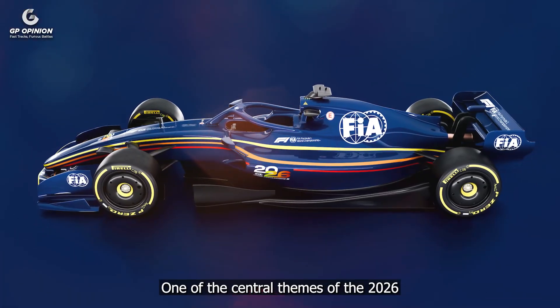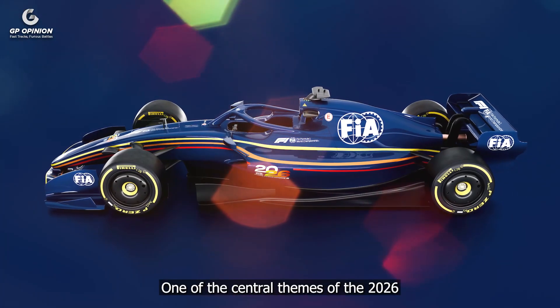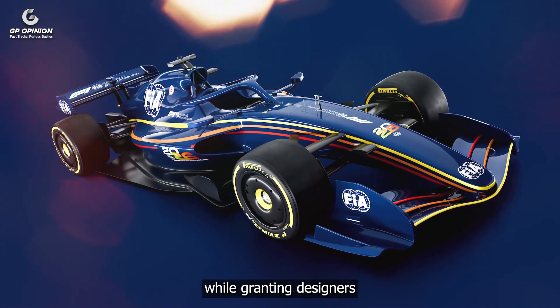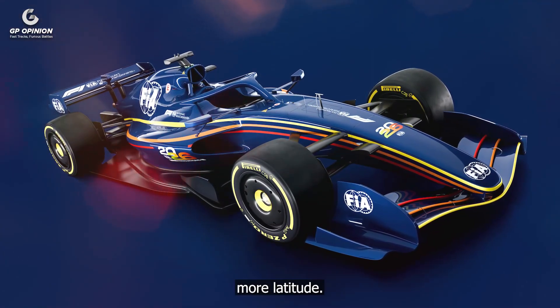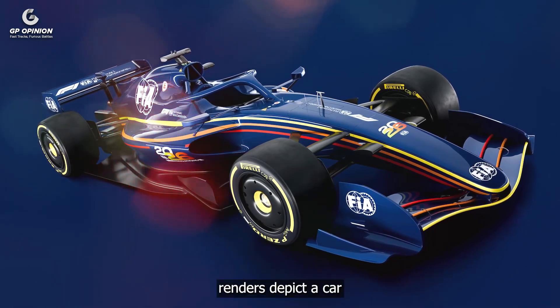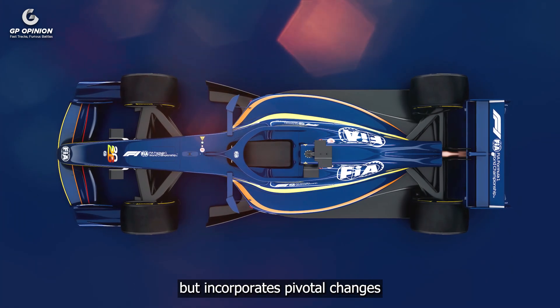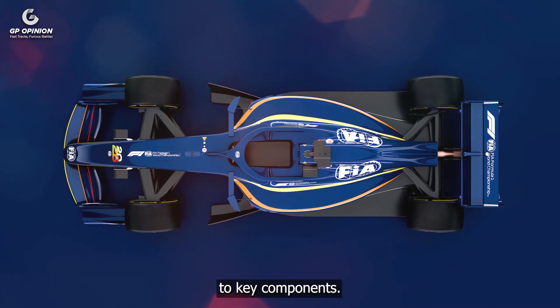One of the central themes of the 2026 regulations is to better utilize aerodynamic potential while granting designers more latitude. The FIA's renders depict a car that retains the familiar silhouette but incorporates pivotal changes to key components.